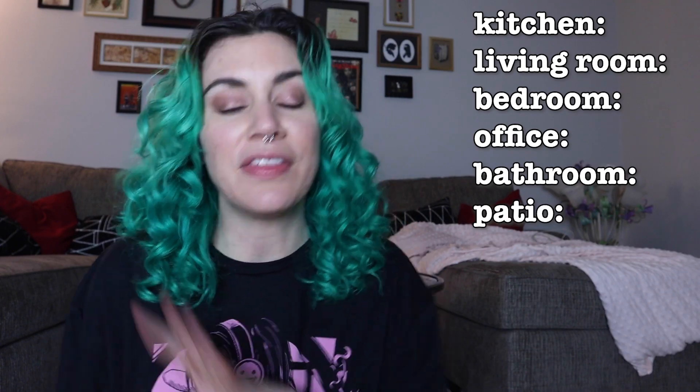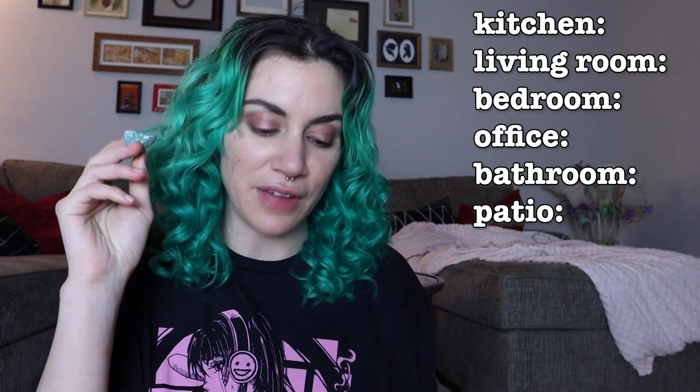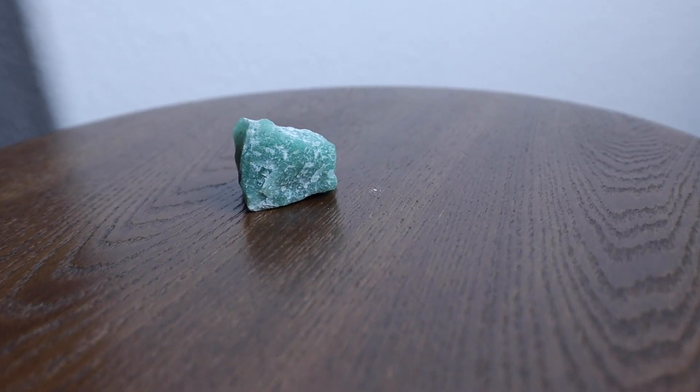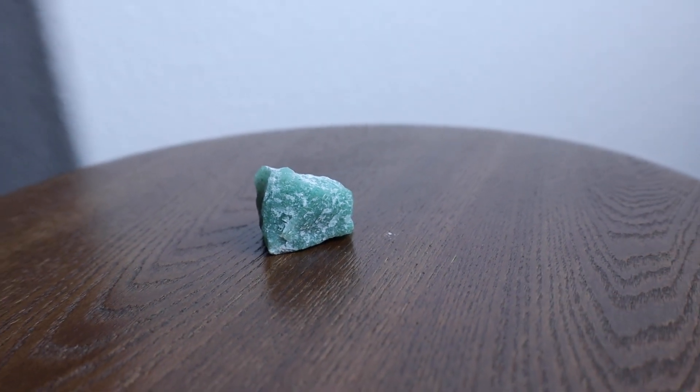We're going to start with the crystals I got in the advent calendar, then move on to the rest of my collection — other stuff I've either purchased or been gifted throughout the years. The first is green aventurine. It says this is for good luck, optimism, freshness, gratitude, blessings, and heart space.